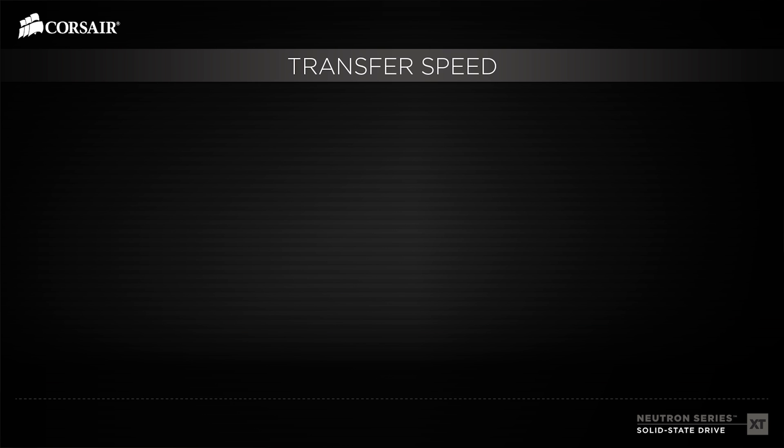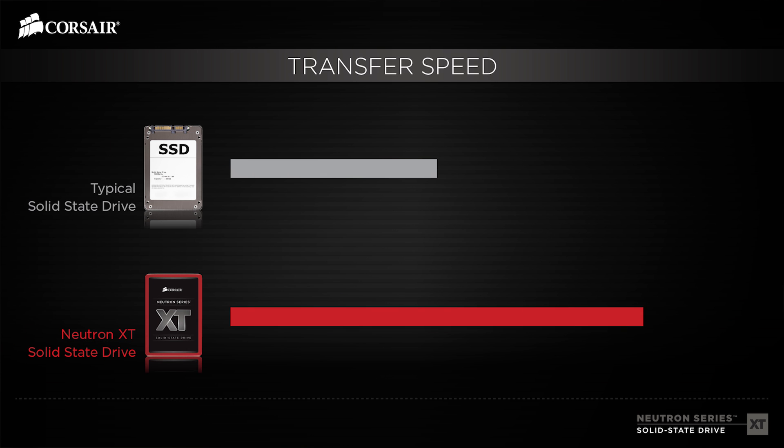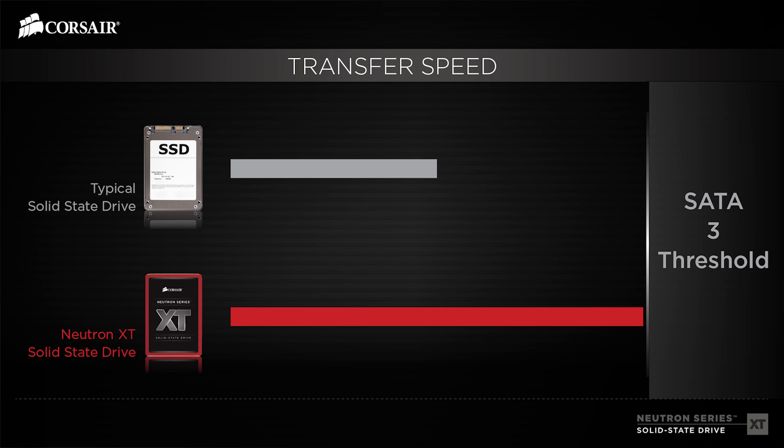What separates the professional-grade SSDs from basic models is not only super-fast transfer speeds but consistently fast performance. The Neutron Series XT effectively saturates the SATA-3 interface.